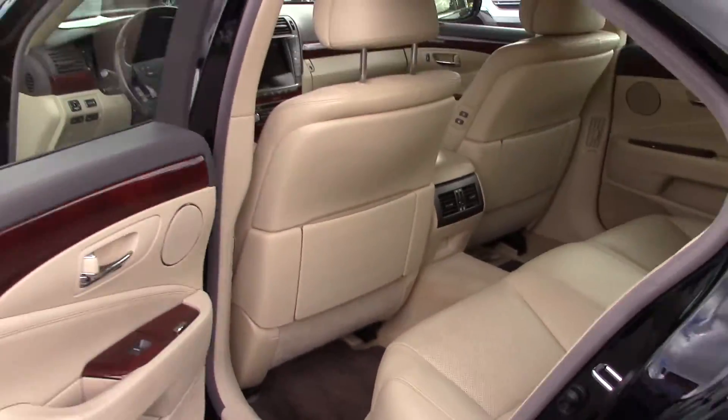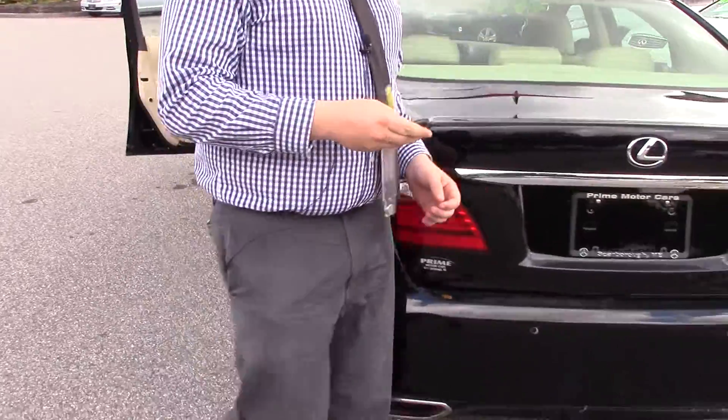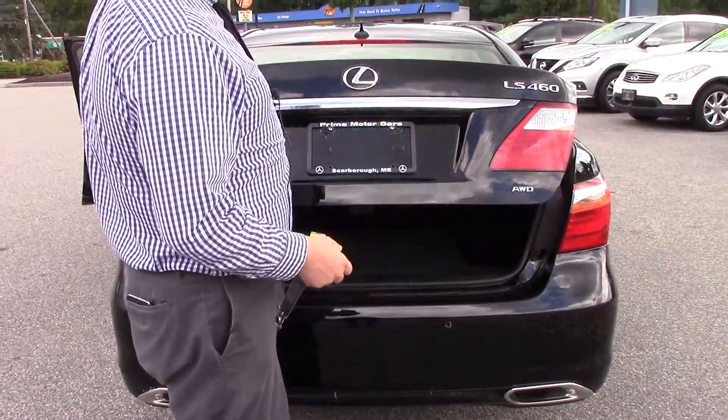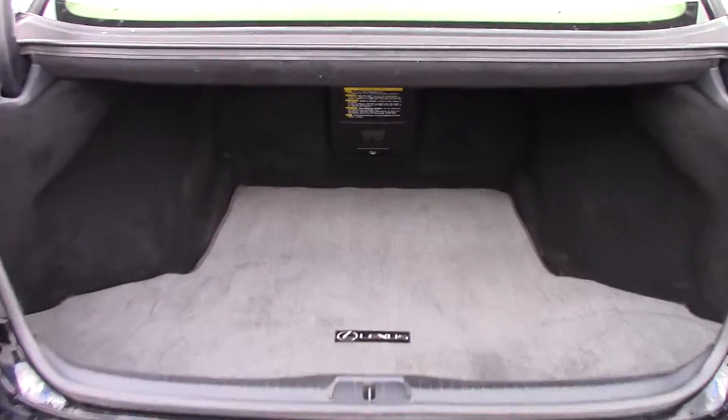Just a gorgeous looking car. In the back here, of course, you have a big trunk that holds a lot of space. This is also the all wheel drive version, so it's great in the snow, and a huge trunk with a pass-through there as well.